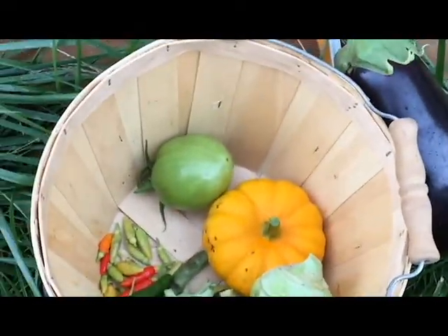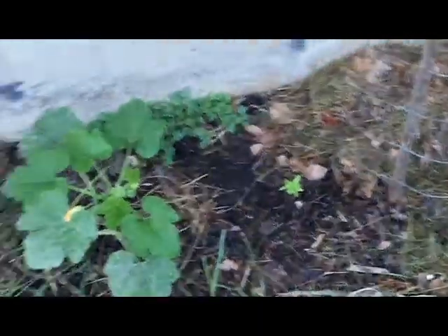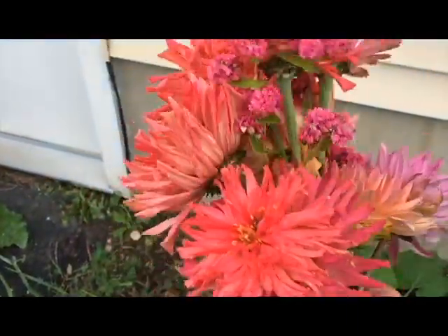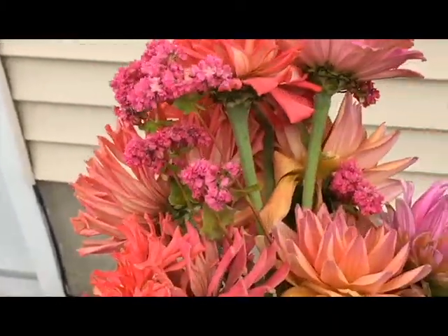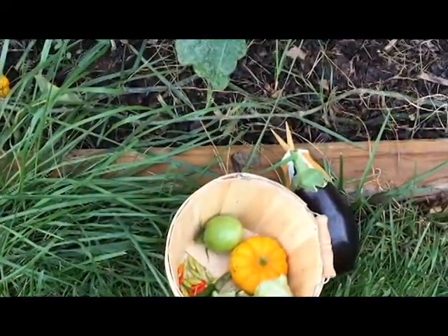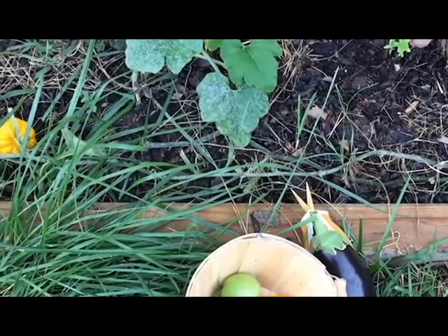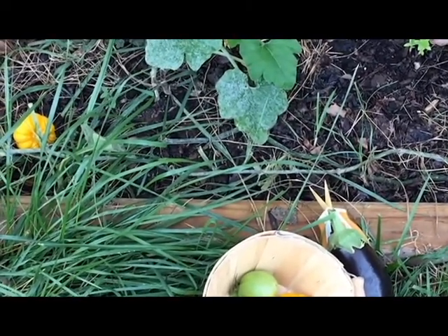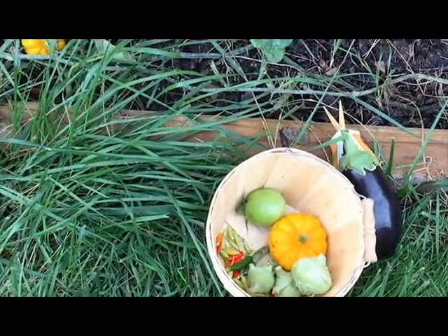That's probably going to be the last harvest, or one of the last harvests, of the season. Nice little flowers — my mother has pink hair and pink's her favorite color, so I try to appease her. I'll have a recap video coming out sometime this month or next month covering the wins and successes of this year and what I learned in my first year gardening.